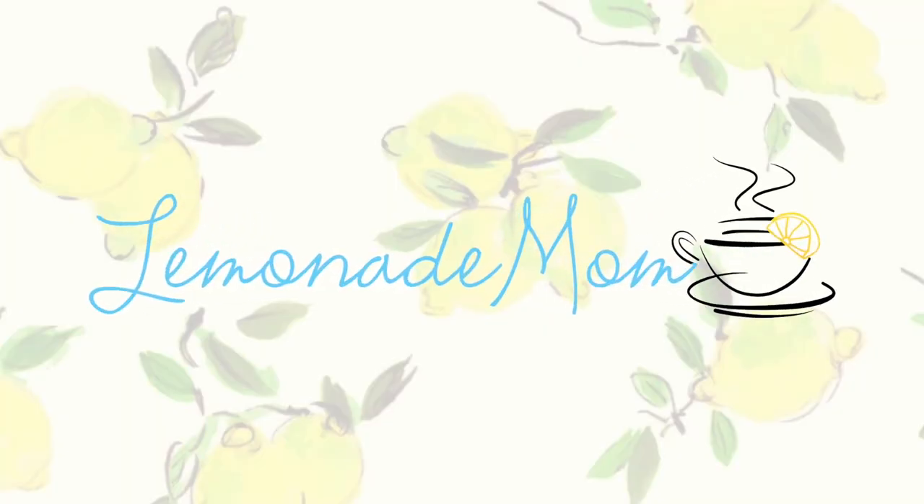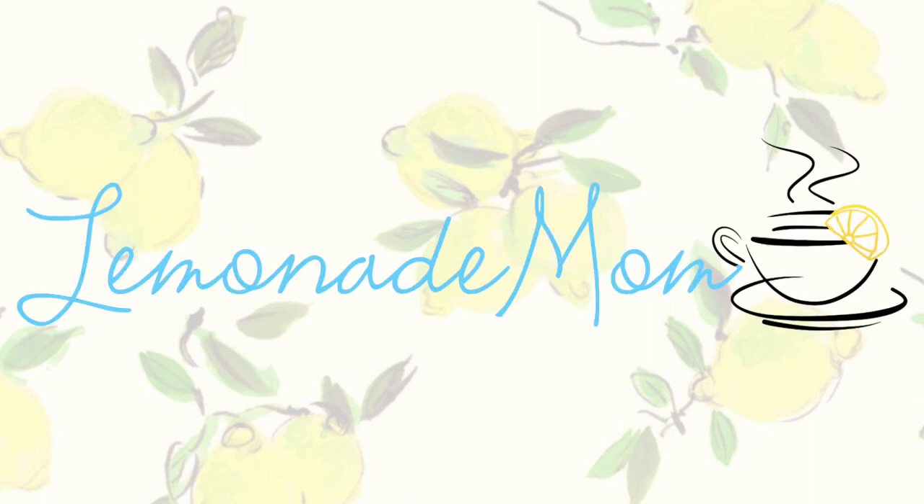For the last video in this Crocktober series, I am not sharing one or even two, but three recipes that we are going to double to make six meals. My name is Vanessa and I have been sharing a crock pot themed video two times a week for this entire month.